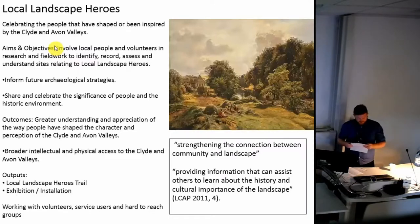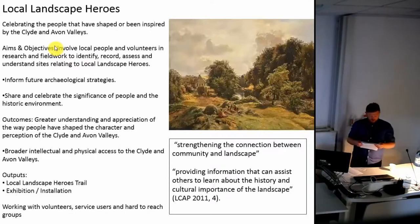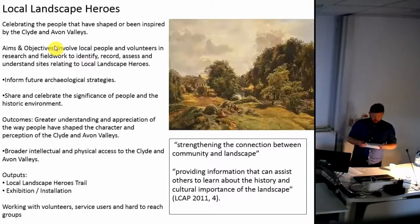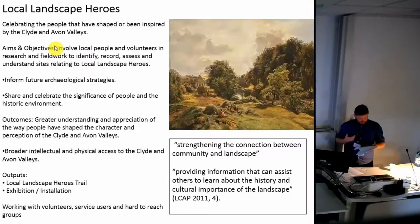The Local Landscape Heroes project celebrates the people that have shaped or been inspired by the Clyde and Avon Valleys, from artists to farmers — both historical figures and those that continue to change the landscape today. Working with groups that wouldn't normally engage with archaeology or heritage, the aims were to involve local people in archive research, involve a volunteer programme of fieldwork to identify, record, assess and understand archaeological sites, inform future archaeological strategies, and share the significance of people in the historic environment. The two key outputs are an exhibition and the Local Landscape Heroes trail.